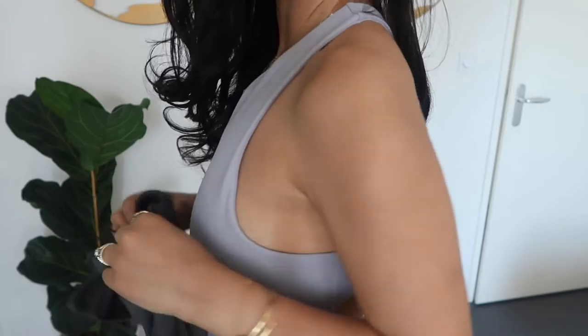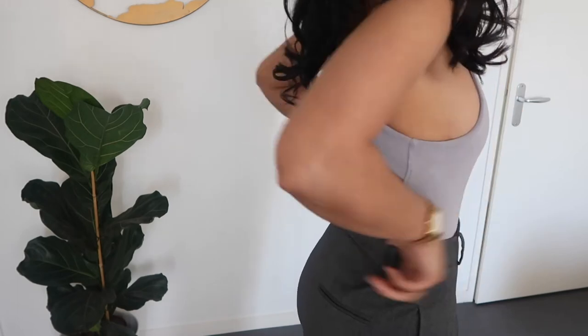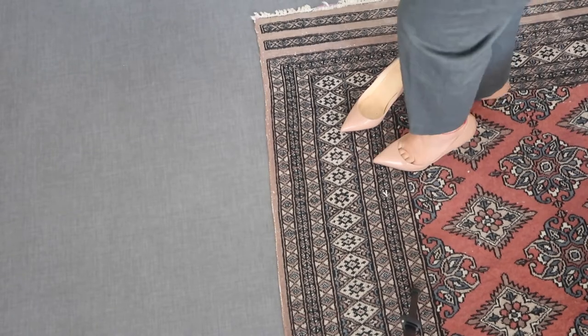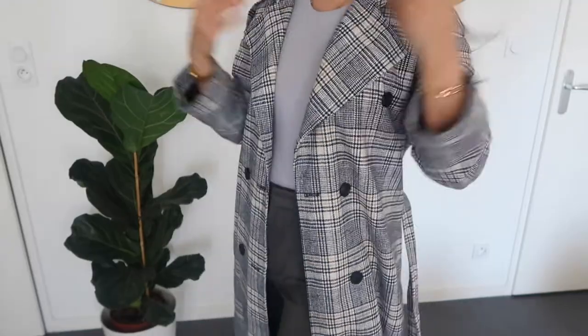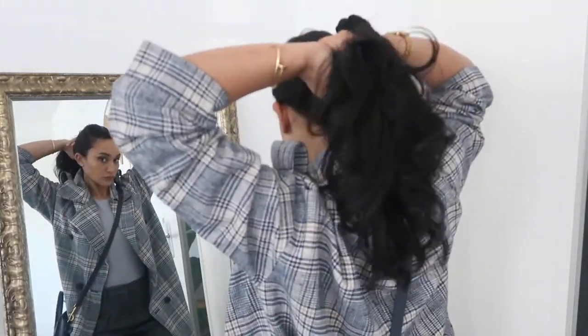This bodysuit is from Zara — I love the gray-blue muted color. The classic tailored trousers are from Zara as well, and I'm pairing these two with my beautiful nude Louboutin heels. This check trench coat is a bit thicker than usual. It is from Missguided and it complements perfectly the color palette of this outfit. For a touch of blue, I'm wearing a small nano bag, and I finally decided to wear my hair in a ponytail.